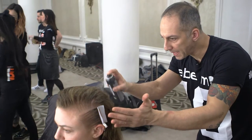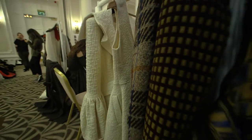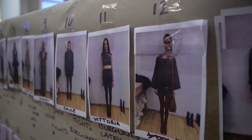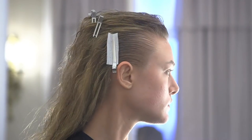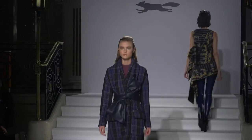Through the back we keep a really nice loose texture and that reflects the fabrics, the tweeds and the wools of Paul Costello's clothes. So you've got the strength of the woman through the front and the attitude, and you've got the texture and the fabrics through the back. And that's the look for Paul Costello.